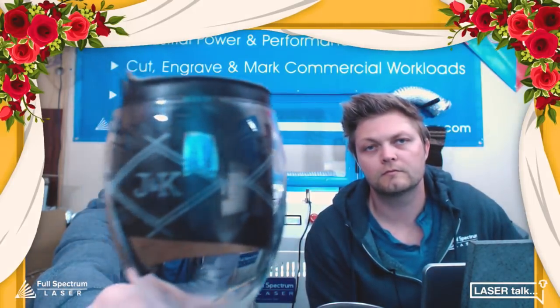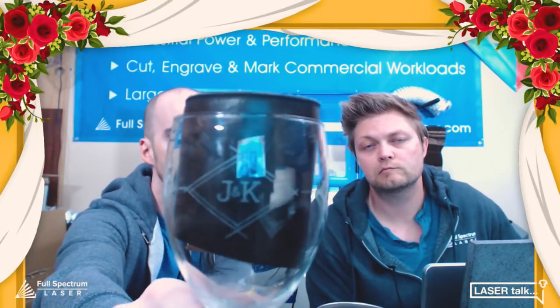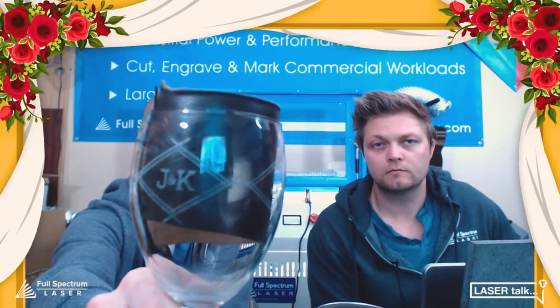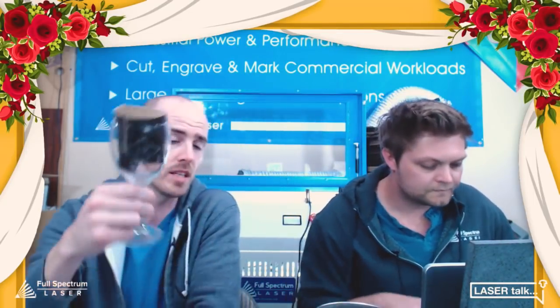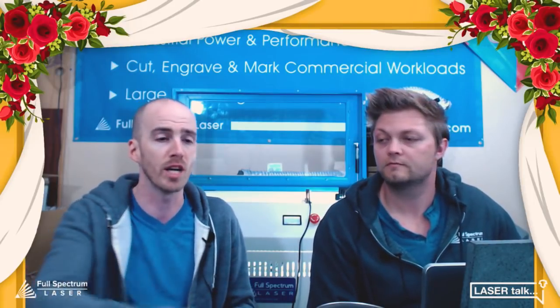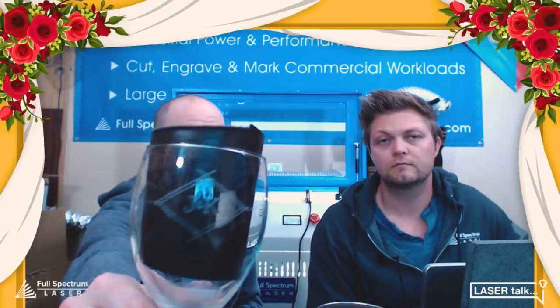We put a piece of leather in the glass just so you can see some of the markings, and we did a few different versions at different powers and settings. We'll talk about how we got a cleaner mark using a few tips and techniques. For wine glass place settings, we actually got these glasses at the local Goodwill — it's a great place to source glassware. Old glass was made thick and dense and engraves really well, whereas a lot of new glass is very thin and brittle and tends to flake.